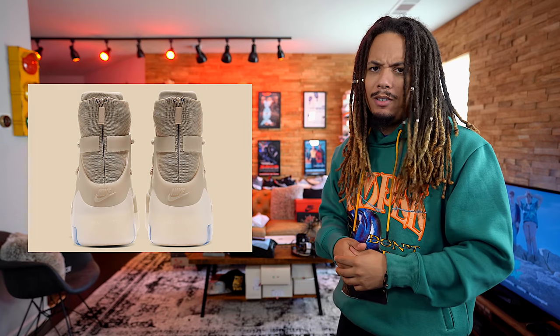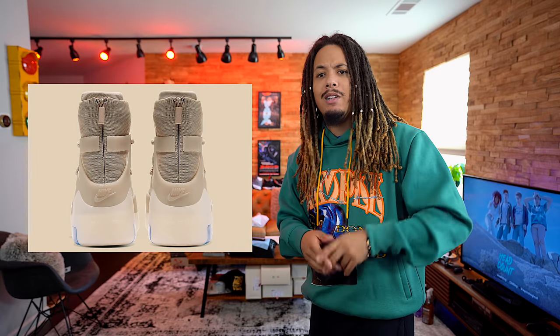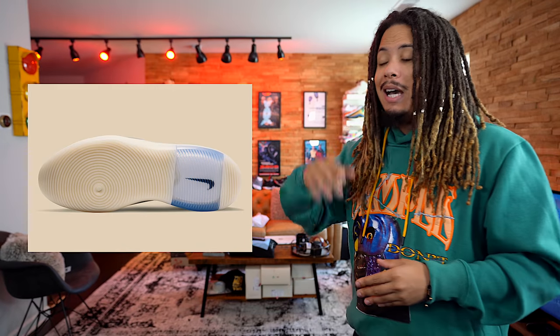Coming in at number 2 is the Fear of God Oatmeal, set to release November 2nd. That 2nd of November is going to be a crazy weekend with a lot going on. These retail for $350, so more than likely I'm not going to get them. I love the colorway, I love the Fear of God, I love the sole on it — everything about this shoe I love. But at $350, it is what it is. I had to put this thing at number 2 because I'm a fan of Fear of God and I'm a fan of Oatmeal.